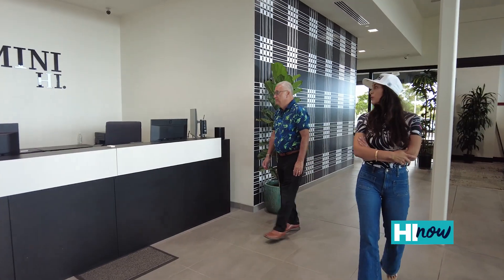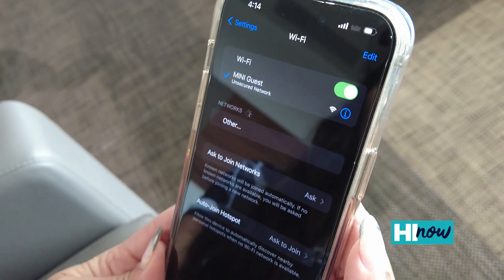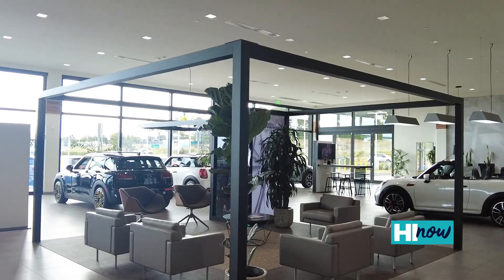One of the things that we offer here at Mini of Hawaii is a premium sales and service experience. With our service facility, we have contactless check-in. We also have Wi-Fi throughout the facility. We have a coffee bar, executive wait area. The floorplan is set up for a comfortable experience.